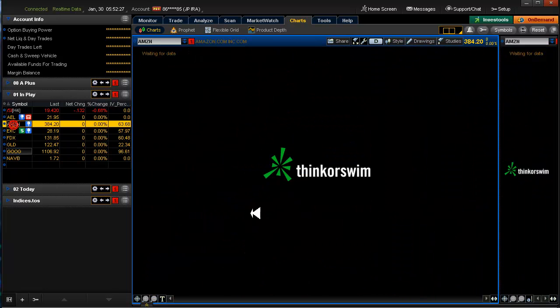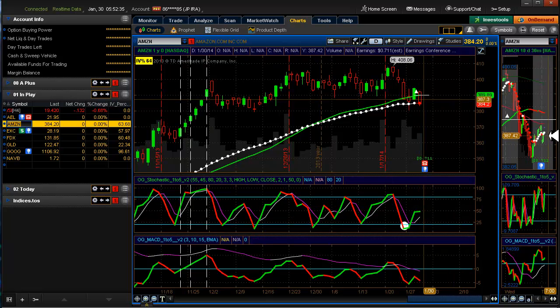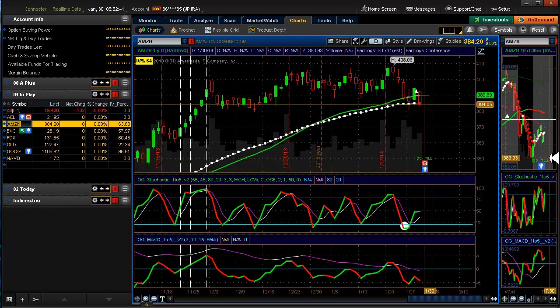Similarly with Amazon, if I had followed my rules I would still be in because we have a very similar picture there. In the aftermarket it tried to come back and just couldn't, so it looks like this morning it's already down.